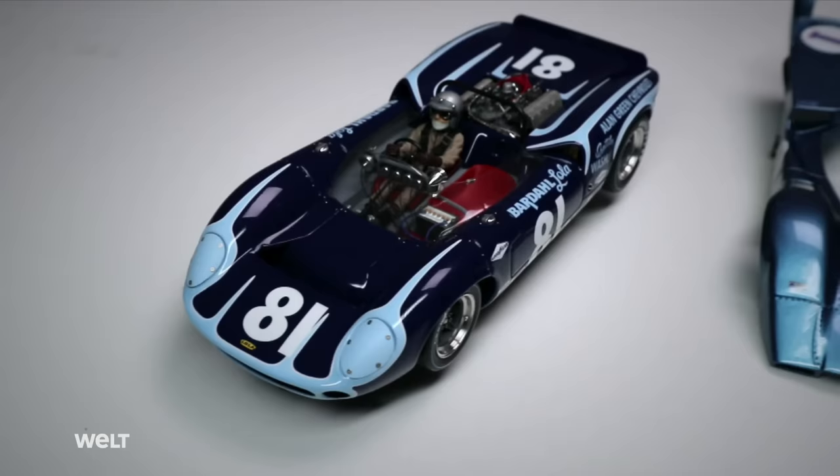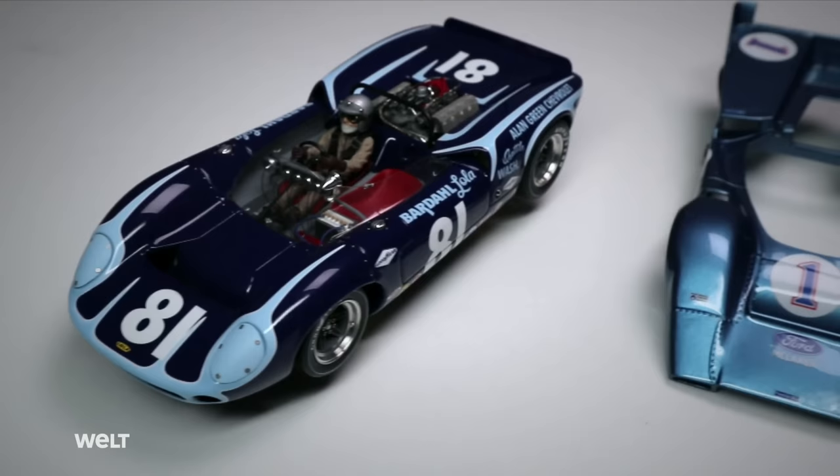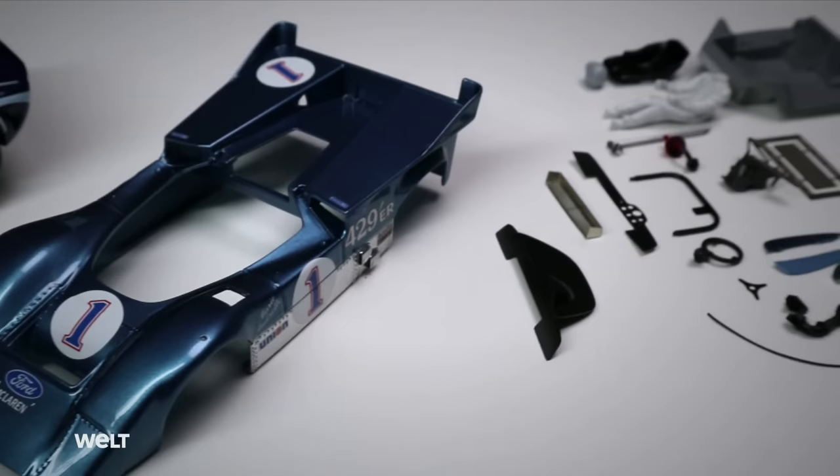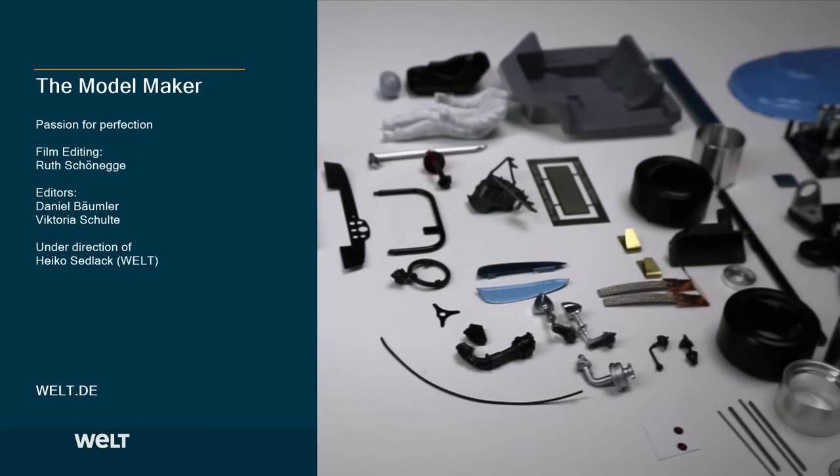The Lola — a racing machine, even in miniature. The next racing car is already being worked on: again a V8 monster from the Can-Am series, again a Fine Design model, a commissioned work. Visually perfect and fast on the racetrack — that's what the customer wants, and that's exactly what he'll get.